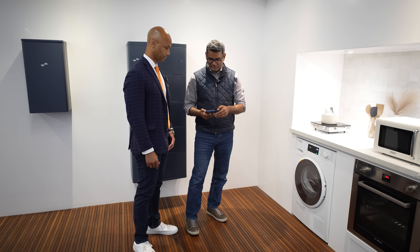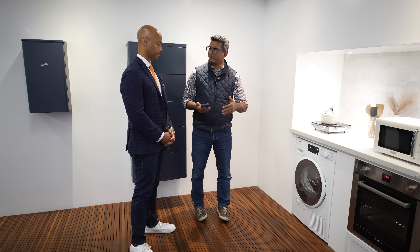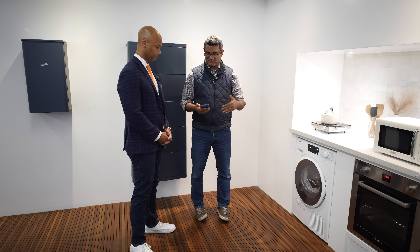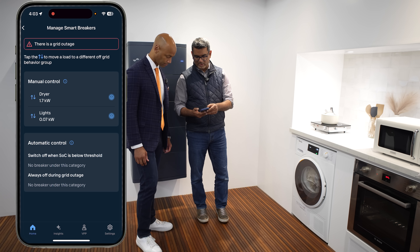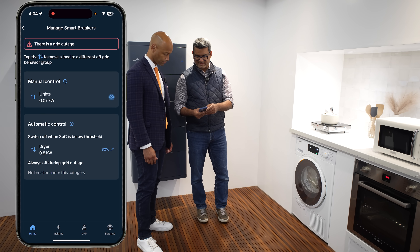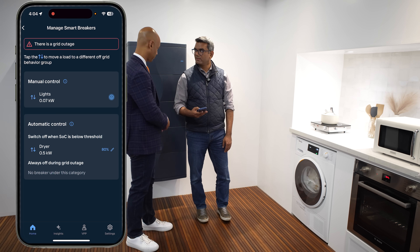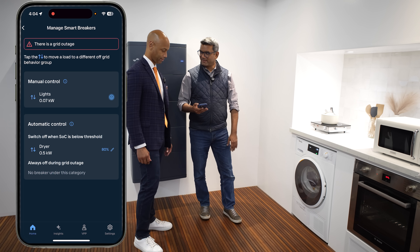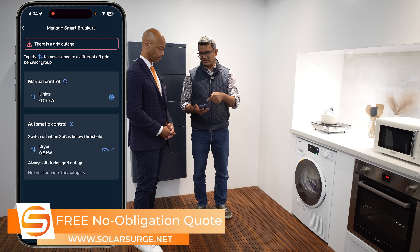The other way to manage the outage is through automation — sometimes homeowners are not at home and they want to set certain sequences for certain breakers so the system can automatically turn them off when certain situations arise. What you can do here is set the dryer to automatic control, which means it switches off when the state of charge is below a threshold. In this example, it's set at 80% — so if the battery falls below 80% during an outage, the dryer will automatically turn itself off. During installation, you can also put some breakers into an always-off-during-grid-outage mode. For example, many people don't want their EV chargers running. You could put that in the always-off category, or as a homeowner change them to automatic or manual control.